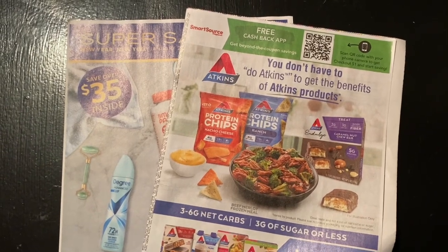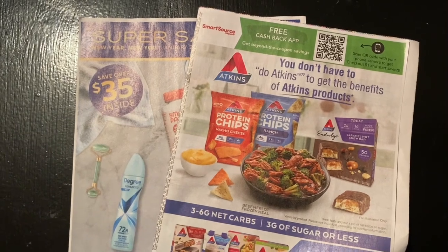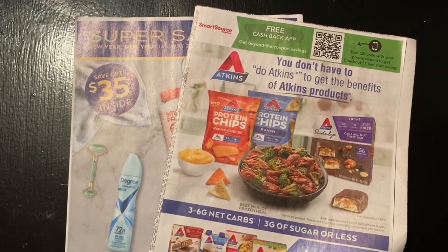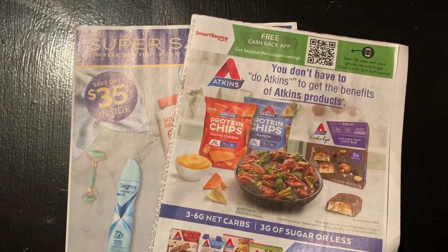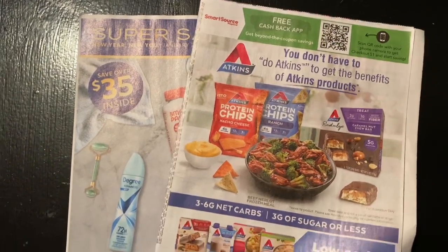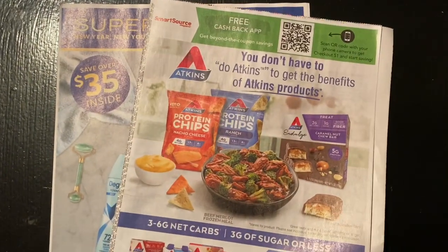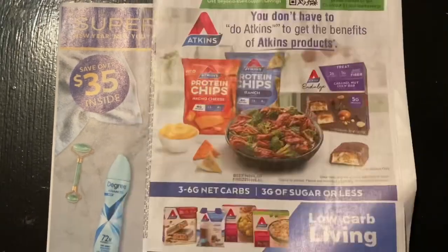We're getting one Smart Source and one Unilever insert. As I told you before, things can change - it says we just get a Smart Source for January 8th, but as you can see there is a January Unilever as well. So without further ado, let's go ahead and jump into this video, starting with the Smart Source.